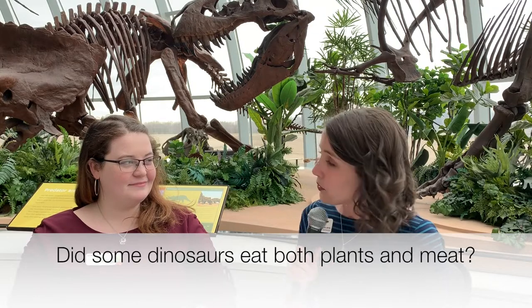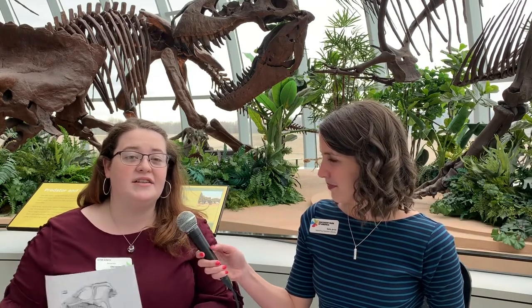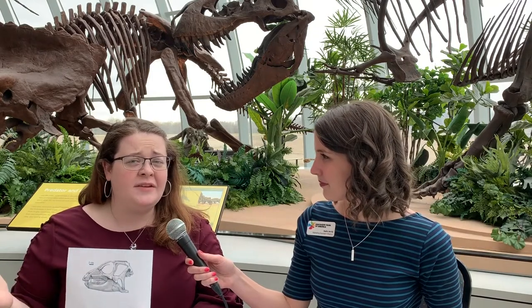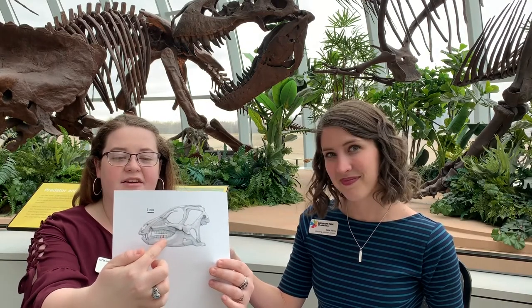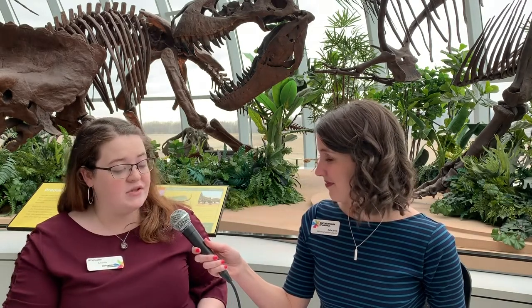Someone has asked: did some dinosaurs eat both plants and meat? Yes, a lot of dinosaurs actually ate both plants and meat — it really just depends on what was available at the time. Our dinosaur back here, if you look at his teeth, he definitely was a meat eater because he has those ice cream cone-shaped teeth. There is a type called the heterodontosaurid — the name basically means 'two different teeth dinosaur.' Here I have a picture of the skull. You can see their grinding teeth for grasses in the back, and their meat-eating teeth highlighted in blue in the front. So yes, there were dinosaurs that ate both plants and meat, and they were called omnivores.